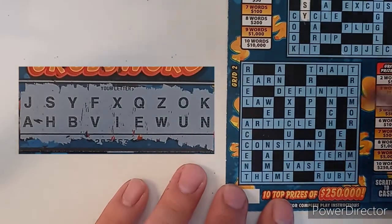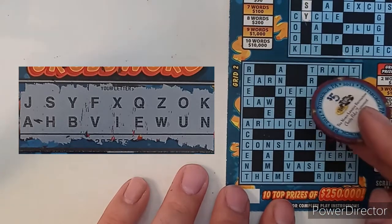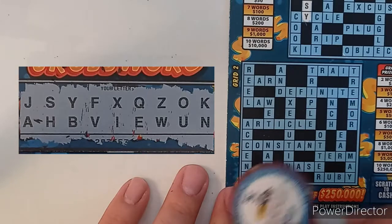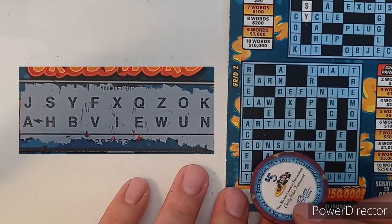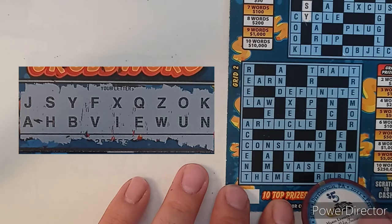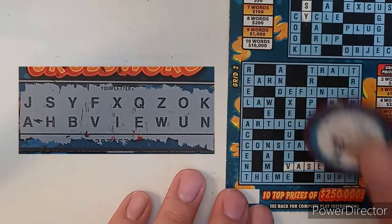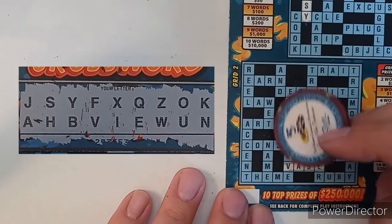Crosswords — I love playing them but they do not love making me a winner. Going across: trade — no T; earn — no R; definite — no D; law — no L; article — no R; constant — no C; term — no T; vase — V, A, S, E — we have vase! Theme — no T; ruby — no R.